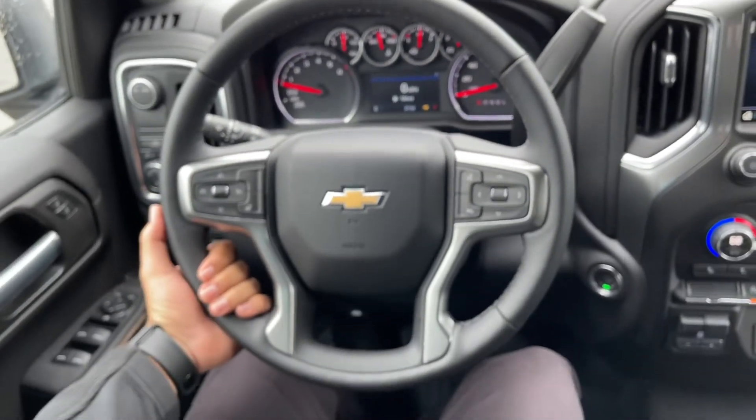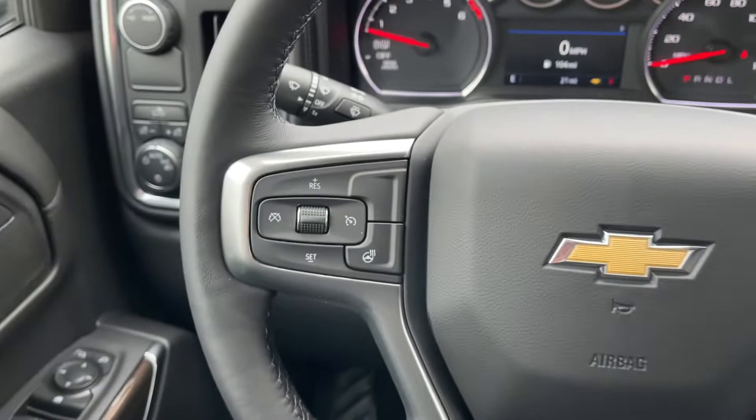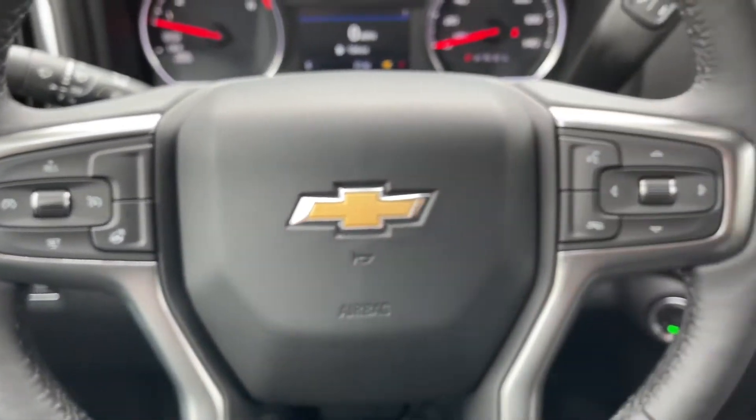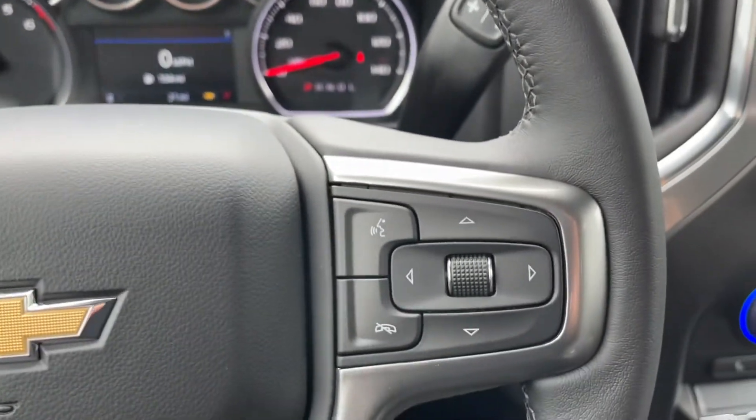On the steering wheel, you have a four-spoke leather-wrapped steering wheel with chrome accents. On the left-hand side of the steering wheel, you have the cruise control and the heated steering wheel. On the right-hand side, you have your controls for the instrument cluster screen along with your voice command.